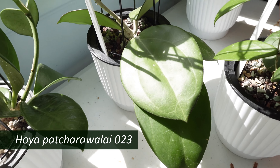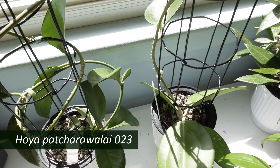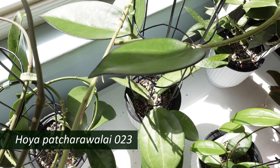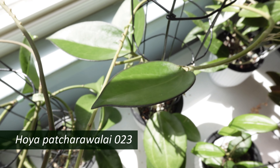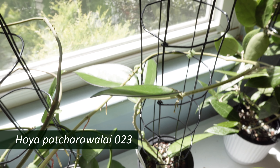To the right of that is my Hoya pacharawallii 023. It's beautiful — the leaves are just stunning, with this dark edge, dark outer margin — and I'm very happy with this plant.